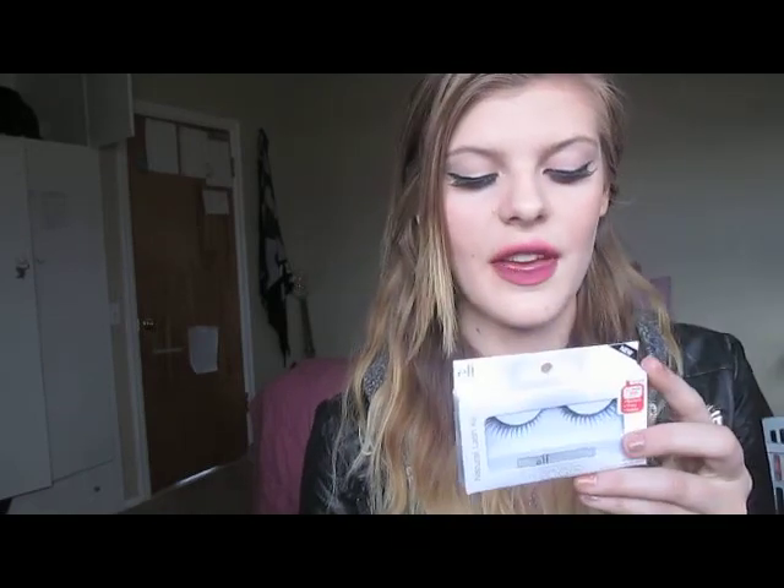Then I got a pair of false lashes that I'm actually wearing right now. These are the e.l.f. Natural Lash Kit and these are the natural ones. Don't get the dramatic ones. They have like this line and it's just — I think these are more dramatic than the dramatic ones. The dramatic ones are just really crappy quality.